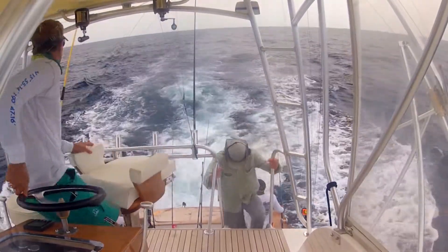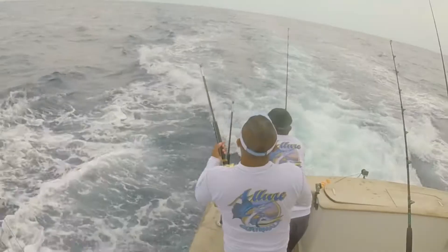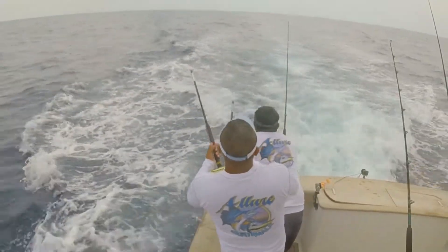Just as luck would have it, boom — a sailfish comes up in the spread just as we ended. It was a mad dash as everyone got into position to do their job.